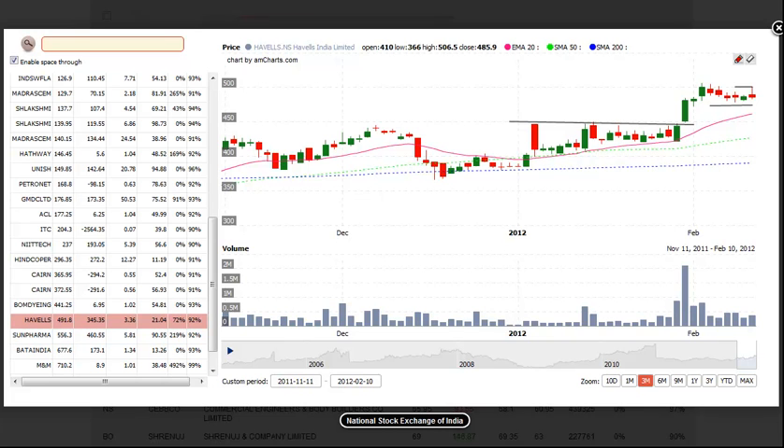Well, there you have it — a few potential long setups for the upcoming week. Please remember that it's still a bit too early to sell short. Thank you for joining us, and good luck with your trading. We'll see you again with the next Dragon Charts stock analysis video for the Indian stock market.